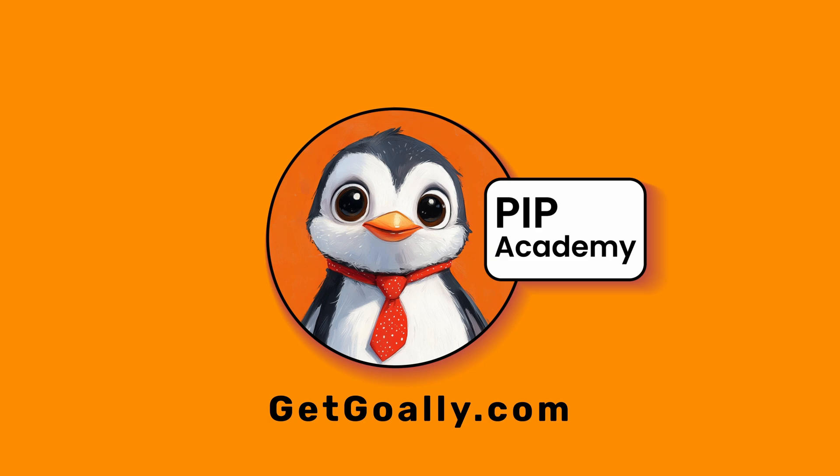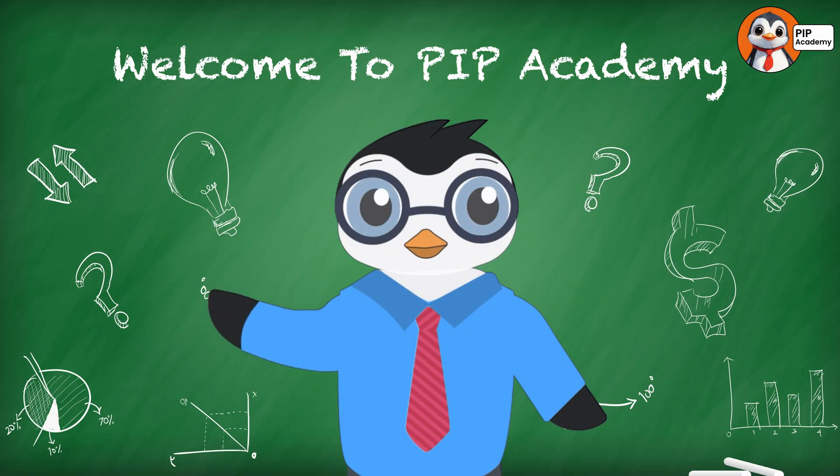Welcome to Goalie's PIP Academy. Hey there, future tech explorers.